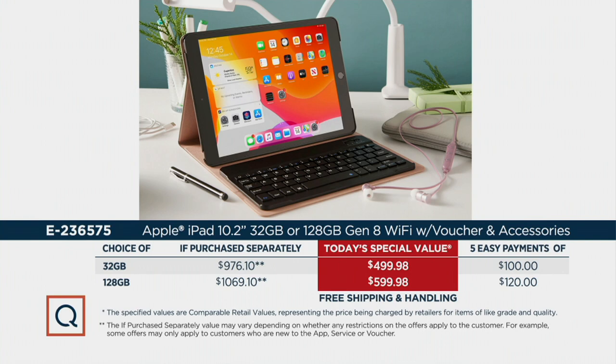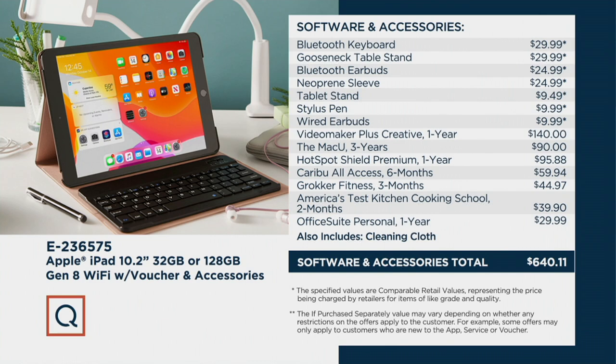All the things that you'd buy anyway — the case, the earbuds, the neoprene sleeve, everything and all the software — you'd be paying close to $1,000. Today you're saving over $469 on our 128 gigabyte version, $476 on the 32 gigabyte version. We're giving it to you with EasyPay of just $100 or $120 on a credit card. You have until the end of January to return this — if you're not in love with it, go buy it anywhere else, you've got 30 days if you're lucky. It's a $640 value for the software and accessories alone.